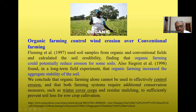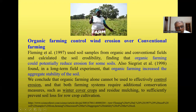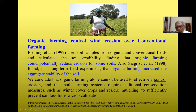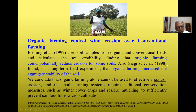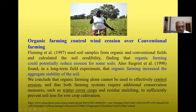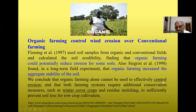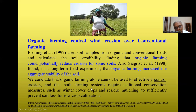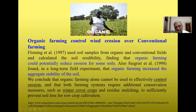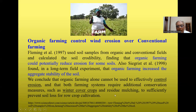Organic farming controls wind erosion better than conventional farming. Scientists Fleming (1997) and Sigrist (1998) both studied this topic and concluded that organic farming alone cannot effectively control erosion, and that both farming systems require additional conservation measures such as winter cover crops and residue mulching to sufficiently prevent soil loss in row crop cultivation.